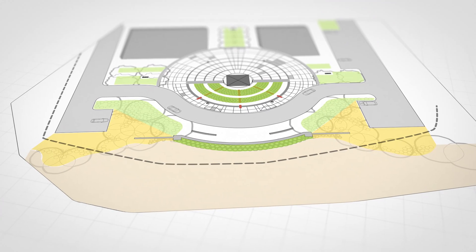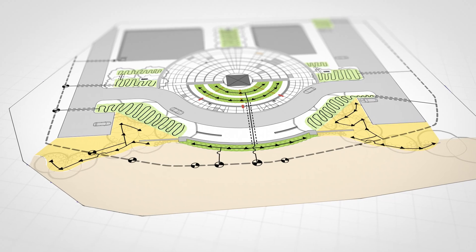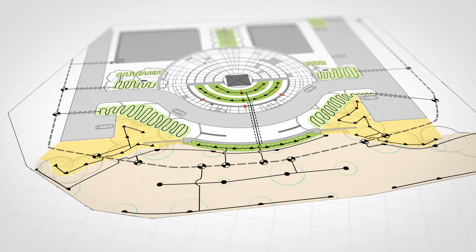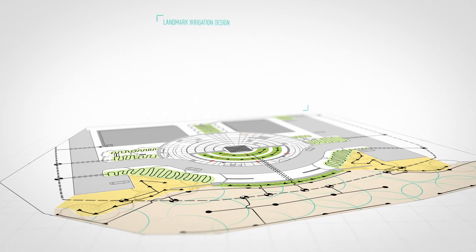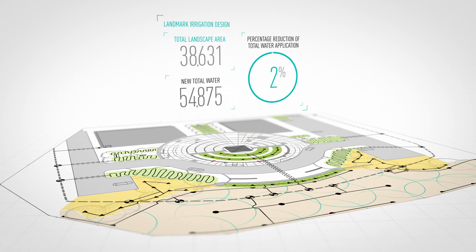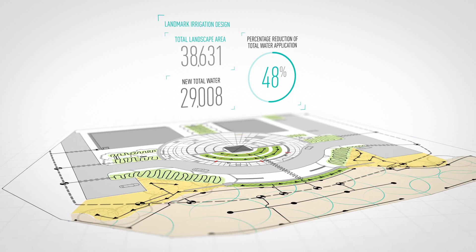Whether specifying lateral and main piping, sprinkler heads, drip systems, valves, controllers, or other system components, the automated or manual placement methods are designed to meet industry standards while giving professionals the flexibility to design, document, and estimate proposed and as-built systems efficiently.